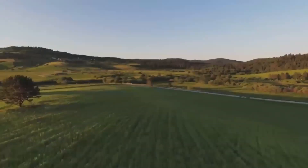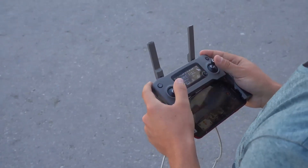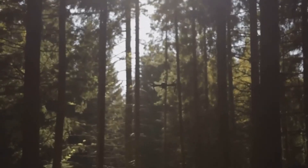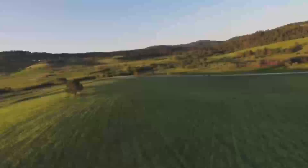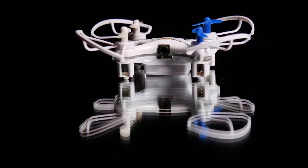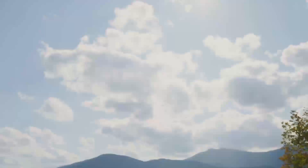Comparing the DJI Mini 5 Pro to other models, it really holds its own. The biggest competition will likely come from the Mini 4, but the Mini 5 Pro offers significant upgrades in camera and battery life. If you're considering the DJI Air 2S or Mavic Mini 2, the Mini 5 Pro offers many of the same core features but without the advanced flight modes or longer range of those higher-end models. The Air 2S, for example, has 5.4K video and a larger sensor. But for a smaller, more portable drone, the Mini 5 Pro offers great value for its price.